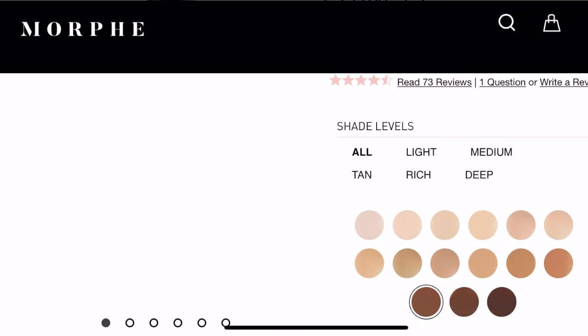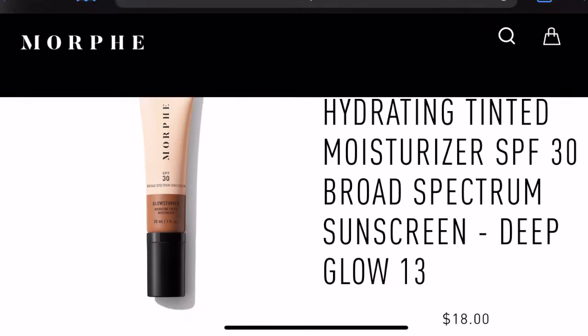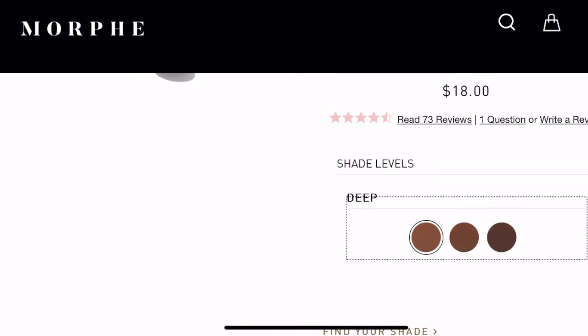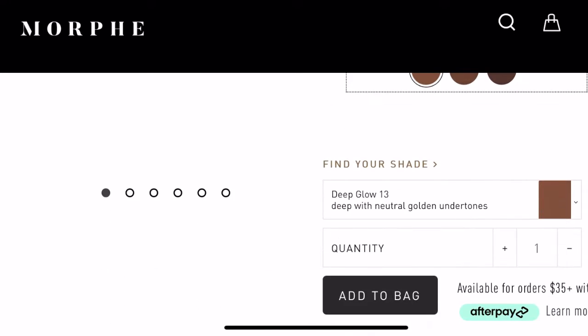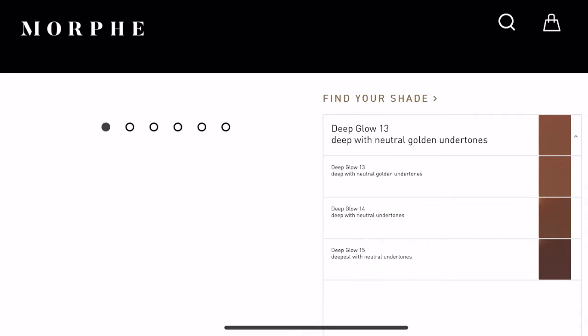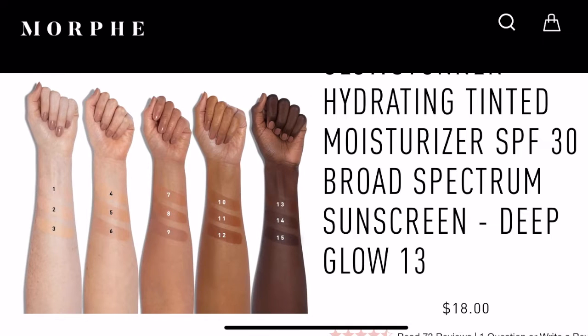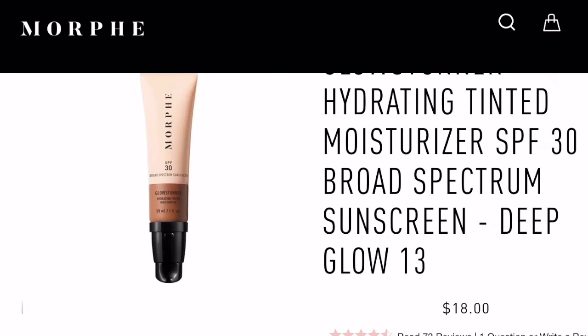This is 30ml of product and retails for 18 pounds. The shades they sent me are under the deep category: Deep Glow 13, Deep Glow 14, and Deep Glow 15 — the three shades under the deep category on their website.